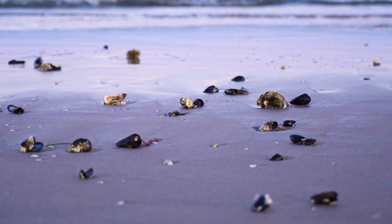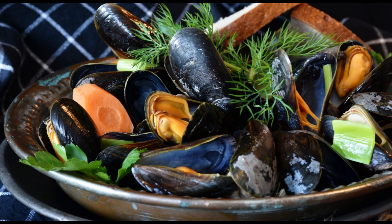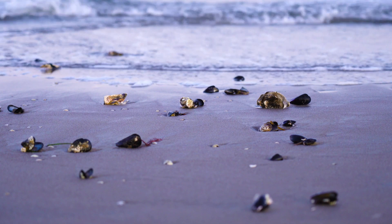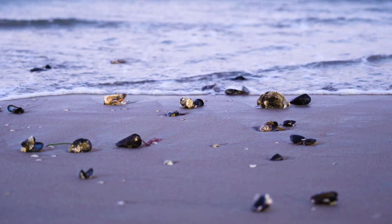Today, we're diving deep into the delicious world of mussels. These little shellfish gems are not only packed with flavor but also offer some surprising health benefits. Stick around as we explore everything you need to know about mussels, from cooking tips to fun facts.